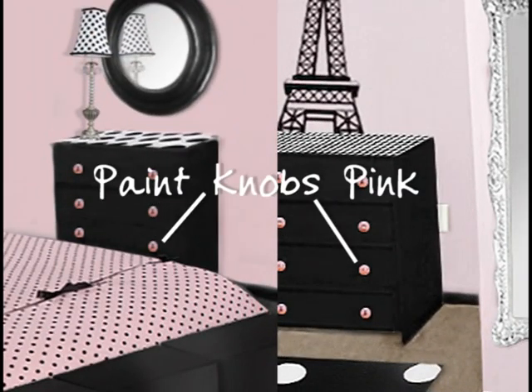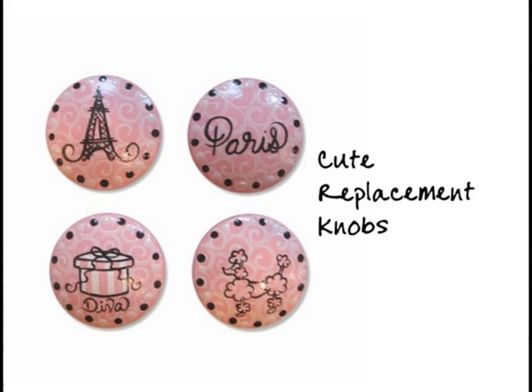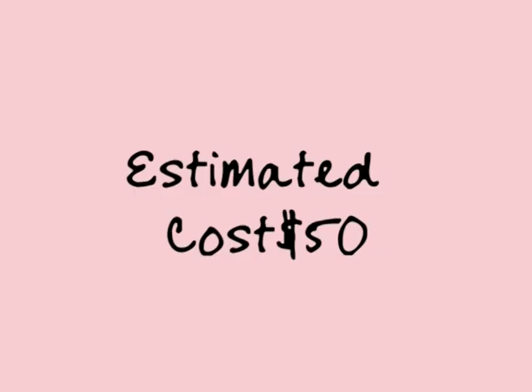Paint the knobs on the dresser pink, or find cute replacement knobs at a local home improvement store. Estimated cost is $50.